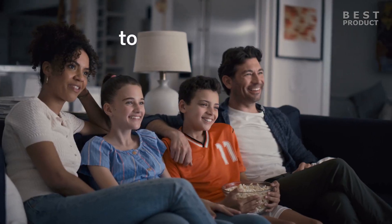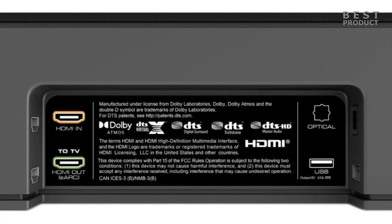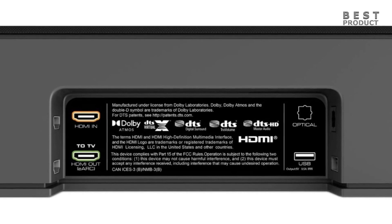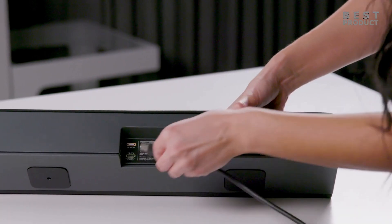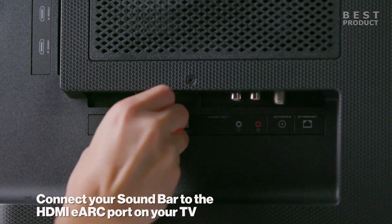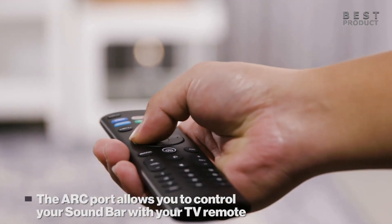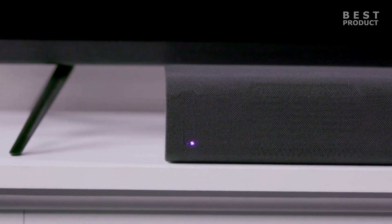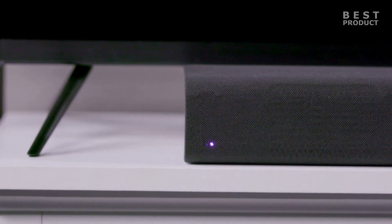The sound system has a decent set of inputs and features that make it compatible with various devices and formats. It has an HDMI eARC port, an HDMI-in port, an optical port, a USB port, and a 3.5mm jack. It supports Dolby Atmos and DTS-X via HDMI eARC or HDMI-in, as well as Dolby Digital Plus, Dolby Digital, DTS Virtual X, and PCM via other inputs. It also has Bluetooth connectivity for wireless streaming from your phone or tablet.